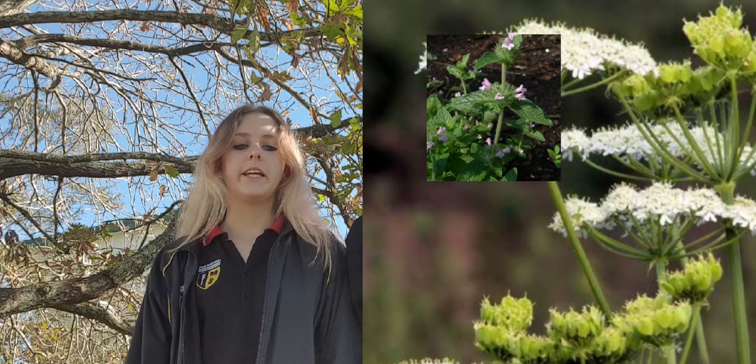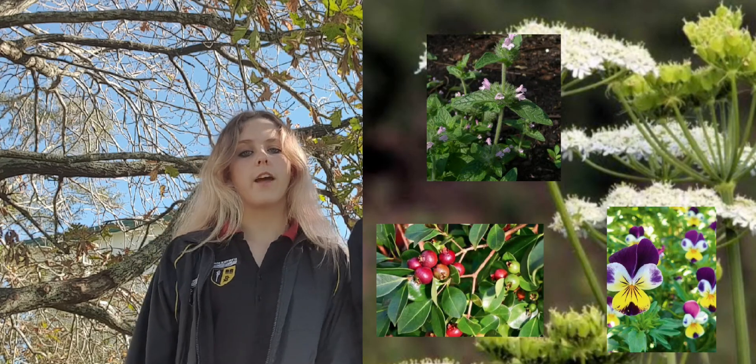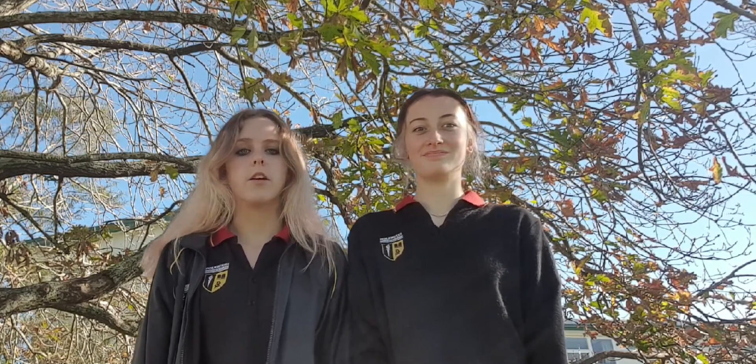They feed on buds, leaves, flowers and fruits from a wide variety of species, both native and exotic. While most foods are taken while clambering about on vines, shrubs and trees, kittedoos sometimes spend their time on the ground, feeding on clover and possibly other herbs.